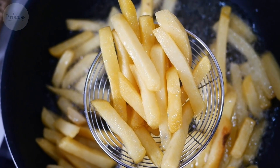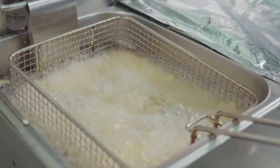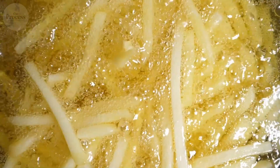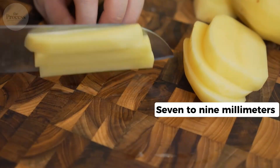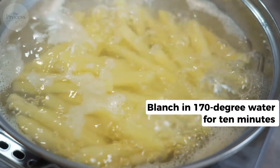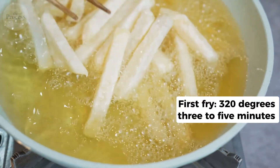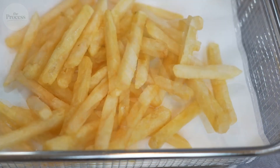You can't replicate McDonald's exactly — they use potato varieties you can't buy, blast freezers at minus 40, and commercial fryers with instant recovery. But you can make excellent fries. Russets only. Cut 7 to 9 millimeters. Soak 30 minutes in cold water to remove surface starch. Blanch in 170-degree water for 10 minutes. Pat completely dry. First fry at 320 degrees for 3 to 5 minutes — pale but cooked. Rest minimum 30 minutes; hours or overnight is better.